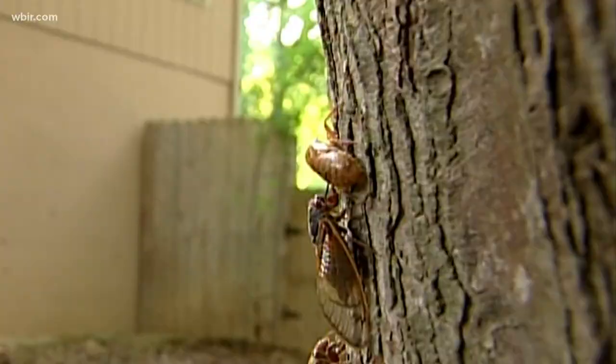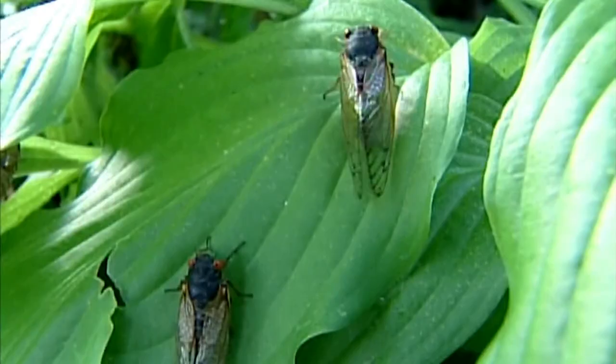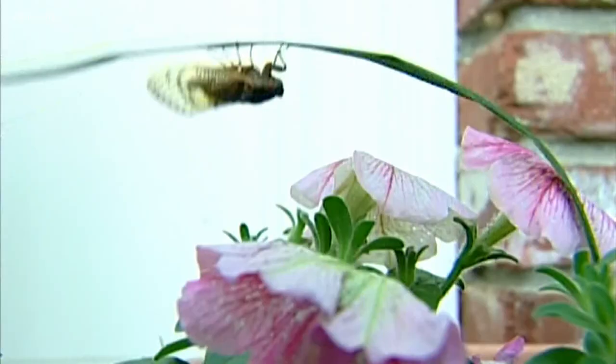10 News reporter Shannon Smith explains. The cicadas are coming, but where exactly? There are a few ways to tell if they'll be showing up in your yard, and they have a lot to do with trees. One of the surefire ways to know is if Brood 10 emerged on your property 17 years ago. If the trees are the same, then you would expect that those cicadas would have survived and they will be emerging.